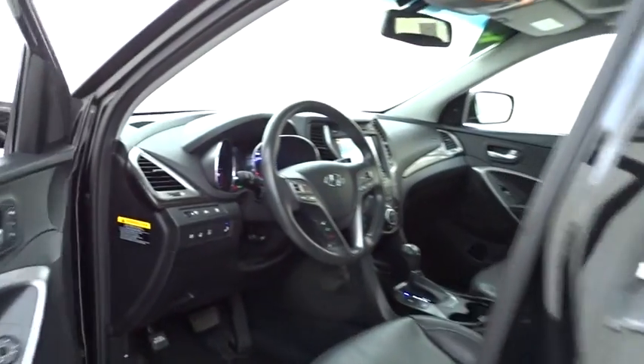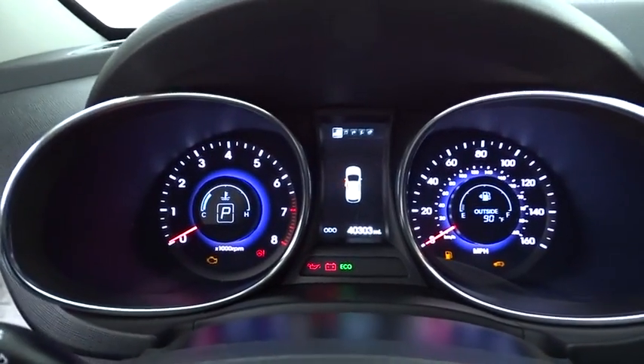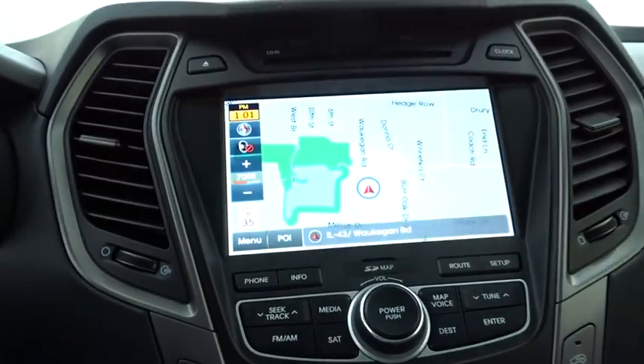Here are some of this vehicle's great options: stability control, power passenger seat, power liftgate, anti-lock braking system, keyless entry, traction control, backup camera, steering wheel audio controls, all-wheel drive, Bluetooth.